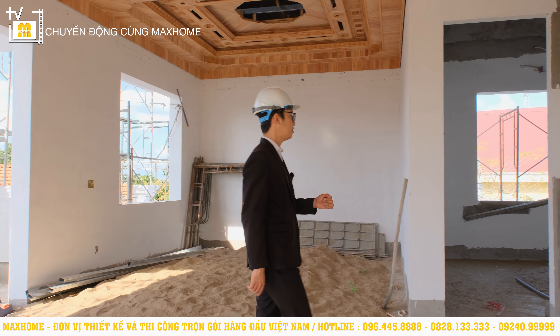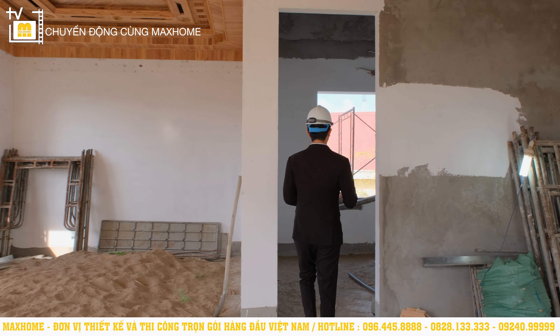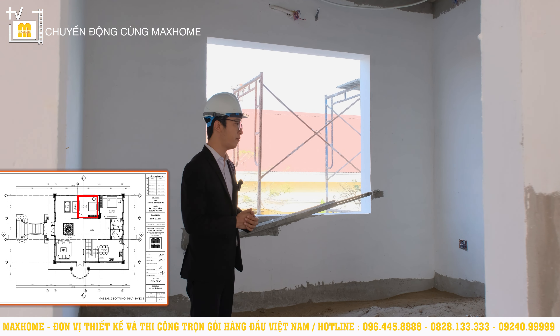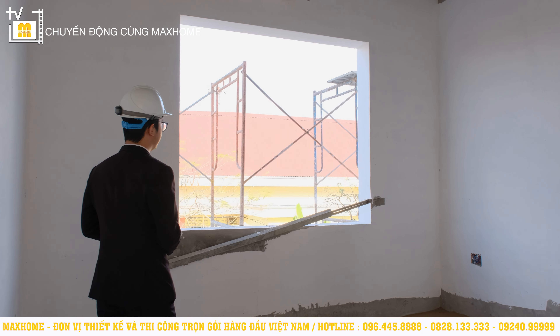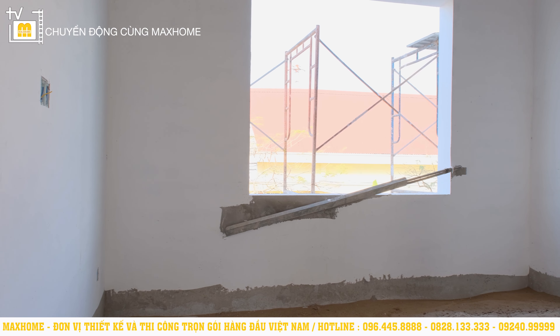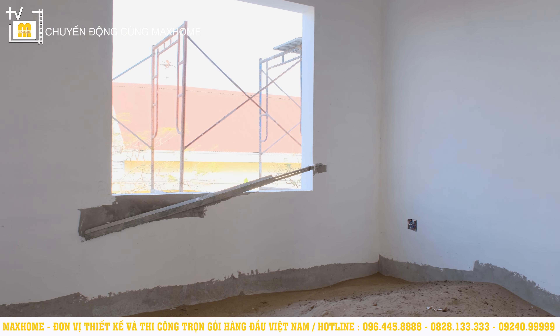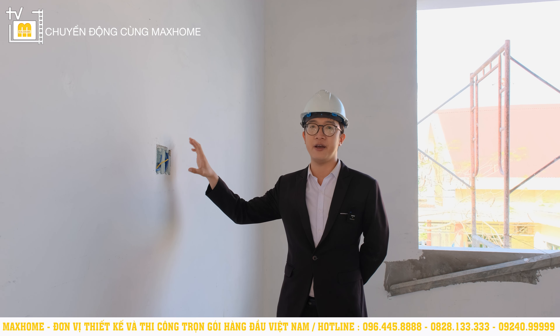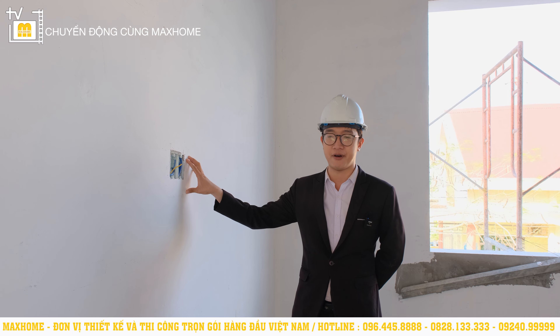Bây giờ cùng nhau đến đây — đây là không gian phòng ngủ của tầng 2, diện tích 15,6m². Phòng ngủ này sẽ có một ô cửa sổ khá to để trao đổi không khí. Ở vị trí này chúng tôi cũng đã có những hộp kỹ thuật — sau này sẽ lắp ổ cắm điện hoặc công tắc cho căn phòng.